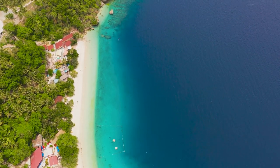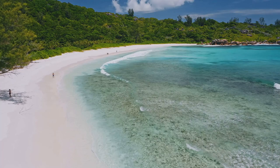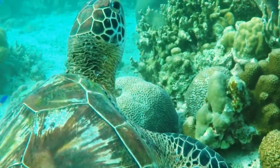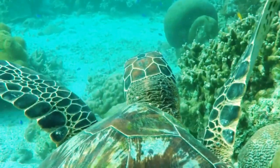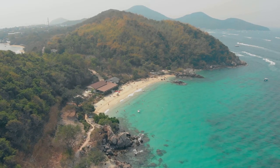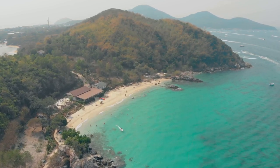But the beauty of Trunk Bay doesn't stop at the water's edge. Venture into the crystal clear waters and you'll discover a vibrant underwater world, a kaleidoscope of colors awaiting exploration. One of the bay's most enchanting attractions is its world-renowned underwater snorkeling trail — imagine swimming alongside sea turtles and myriad tropical fish, all while exploring a stunning coral reef. Trunk Bay is more than just a beach; it's a place where nature, adventure, and relaxation seamlessly blend to create a truly unforgettable experience. For a surreal beach experience, Trunk Bay is the place to be.